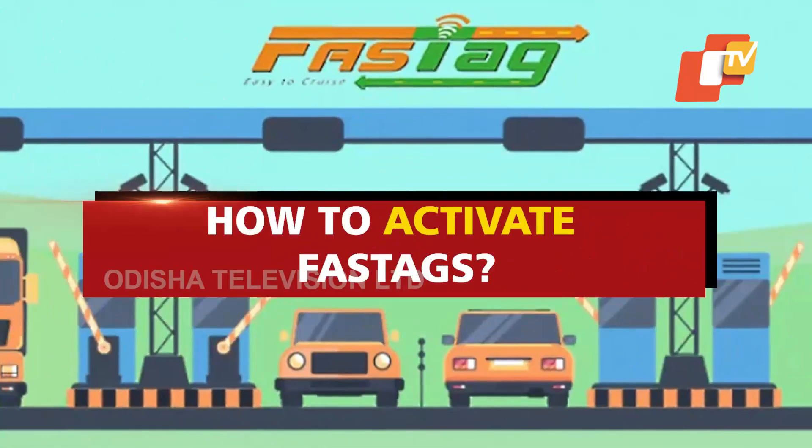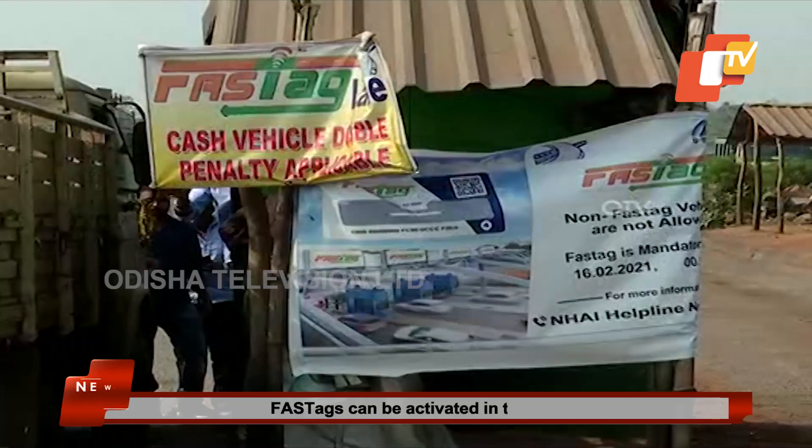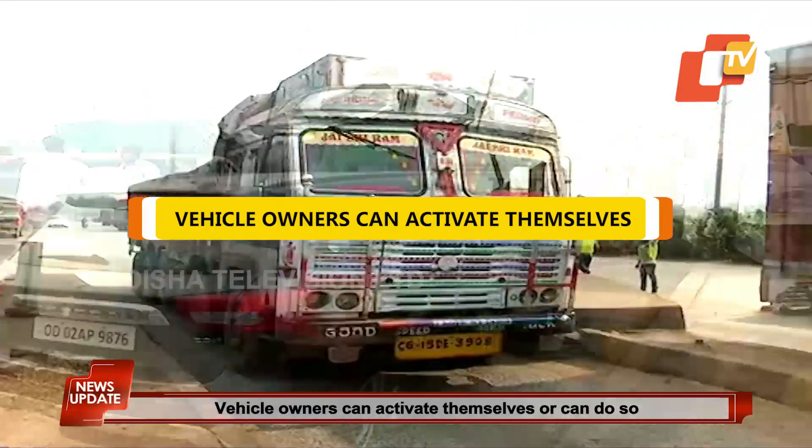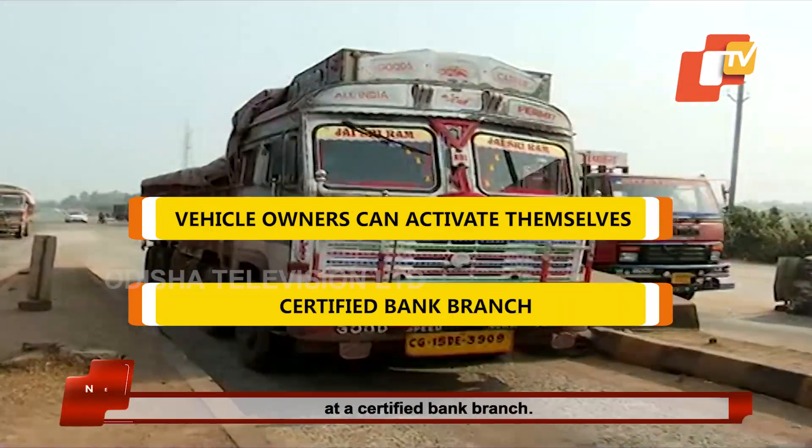How to activate FASTag? FASTag can be activated in two ways. Vehicle owners can activate it themselves or can do so at a certified bank branch.